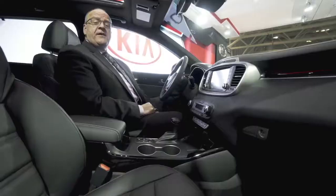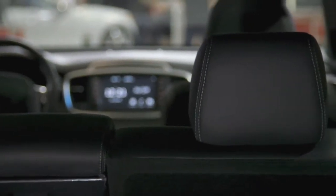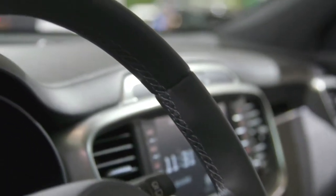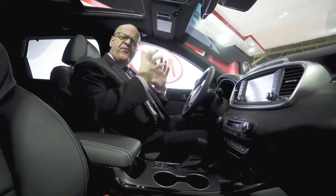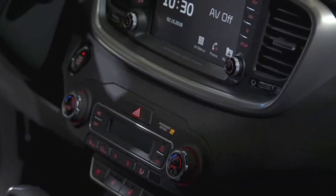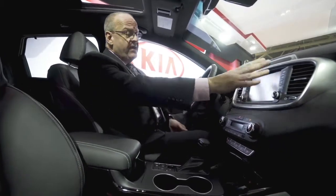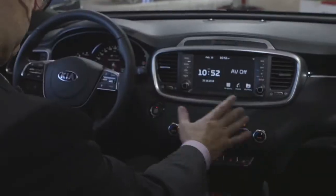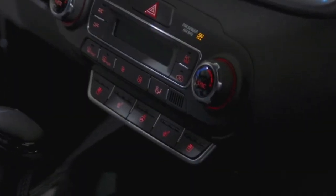Now let's take a look at the 2019 Sorento interior highlights. You'll notice a lot more soft, tactile materials, better leather, and a better steering wheel. The shifter has also been redesigned for a better feel. The ergonomics are very important at Kia, ensuring the driver and passengers can easily access all controls. We have a new high-definition screen for the infotainment system and a brand new climate control center with buttons that are very easily accessible.